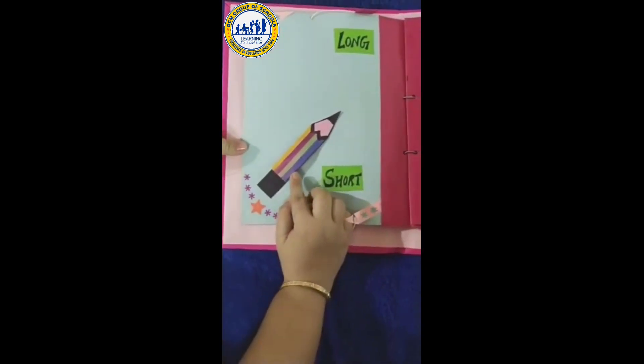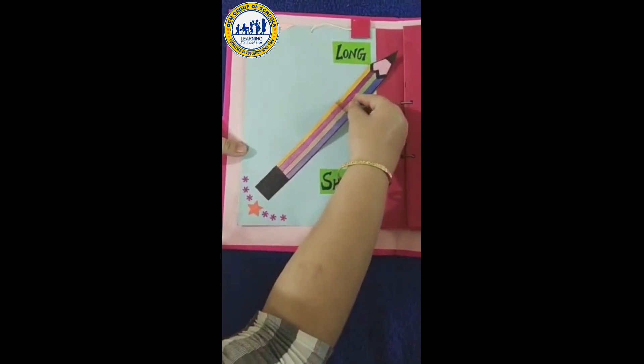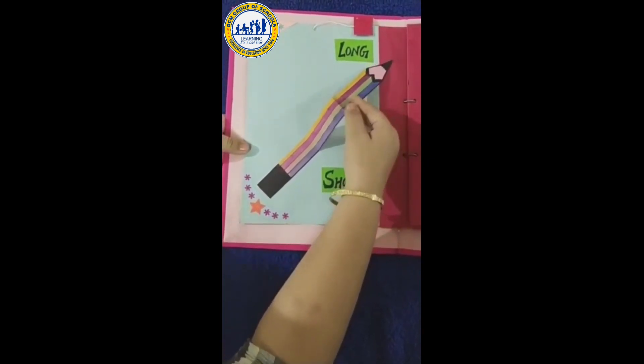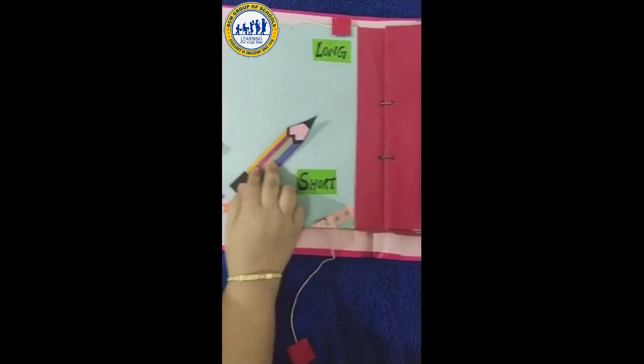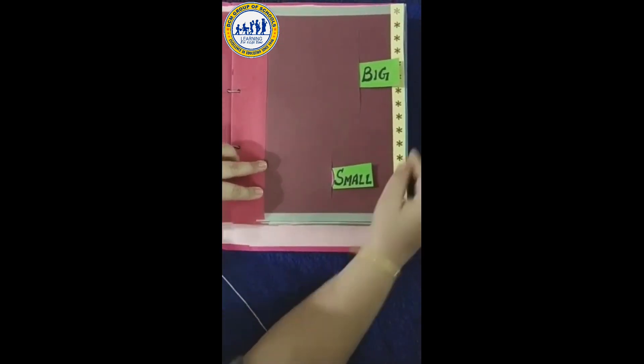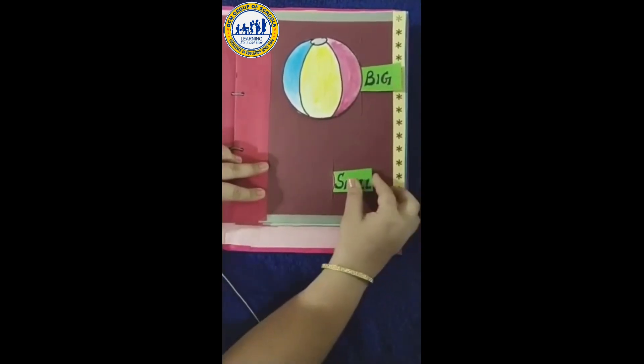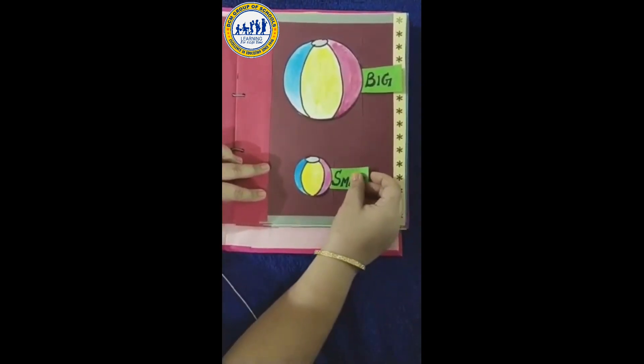Short pencil. Long pencil. Big and small. Big ball. Small ball.